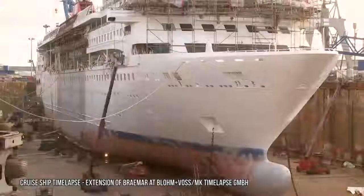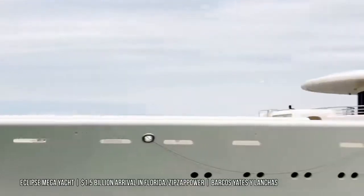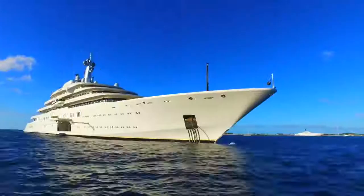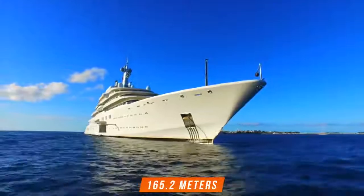It took five long years for German shipbuilding company Blohm & Voss to build the Eclipse superyacht, and once it was completed, it broke records. Upon completion in 2009, the yacht was the longest in the world with a length of 165.2 meters.